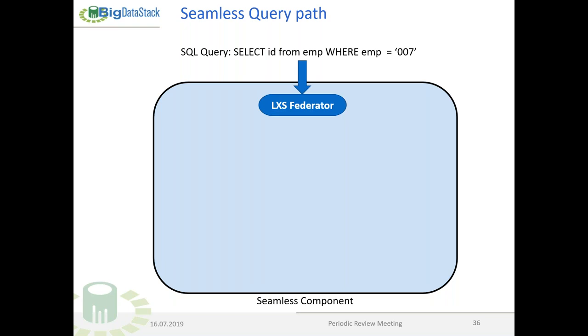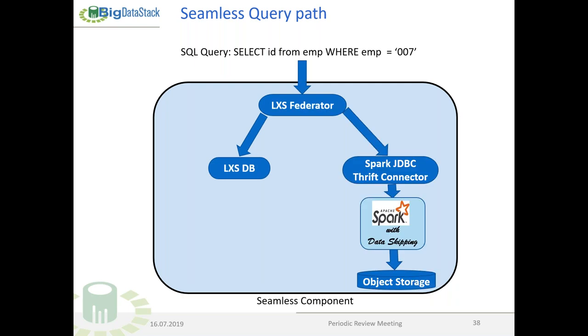Now the seamless component: you can send it a SQL query. A very simple example is shown here. The federator pushes the query to both sides — the LeanXcale database and the object storage. At the object store side, the data skipping technology accelerates query execution and even permits connecting to remote object storage without penalty. That's the overview of our data services.